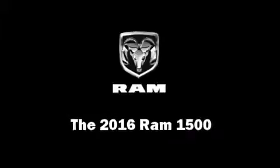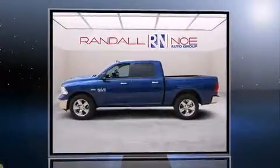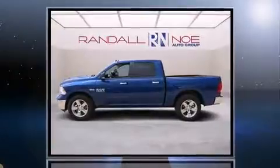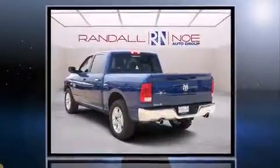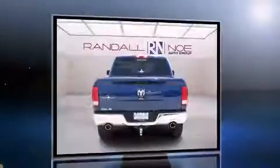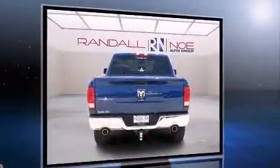You can expect a lot from the 2016 Ram 1500. Under the hood you'll find an 8-cylinder engine with more than 350 horsepower, and for added security, dynamic stability control supplements the drivetrain.